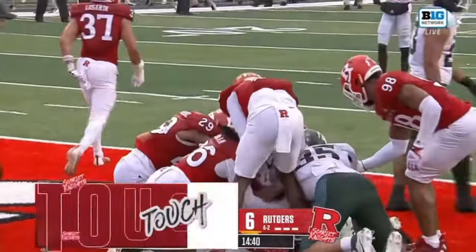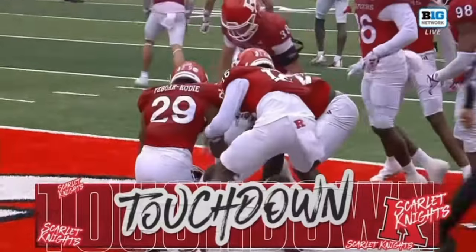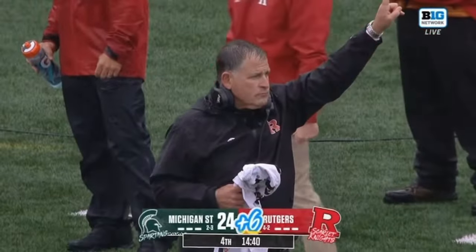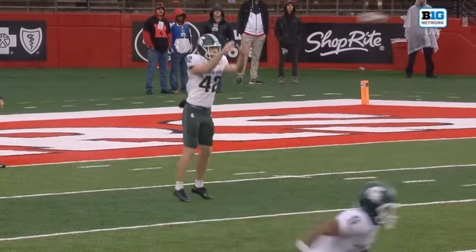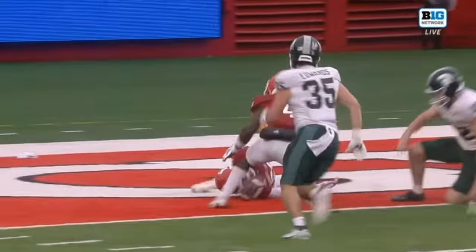Touchdown! Well that'll help! Rutgers has life here. Right through his hands — it was a perfect snap too.